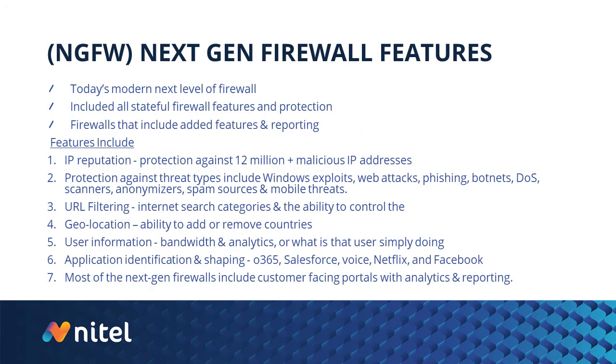Where the industry has really changed and improved is what you hear called next-gen firewall features — today's modern next level of firewall. It includes everything in that stateful firewall — all those features, protections, allow, reject, deny — but now these firewalls include added features and additional reporting. One of those features is IP reputation, which provides protection against 12 million-plus malicious IP addresses.